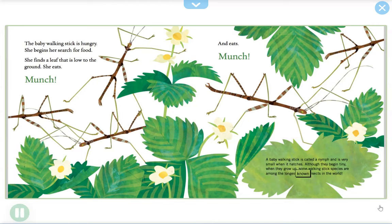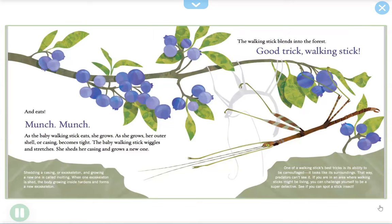As the baby walking stick eats, she grows. As she grows, her outer shell or casing becomes tight. The baby walking stick wiggles and stretches — she sheds her casing and grows a new one. Shedding a casing or exoskeleton and growing a new one is called molting. When one exoskeleton is shed, the body growing inside hardens and forms a new exoskeleton.